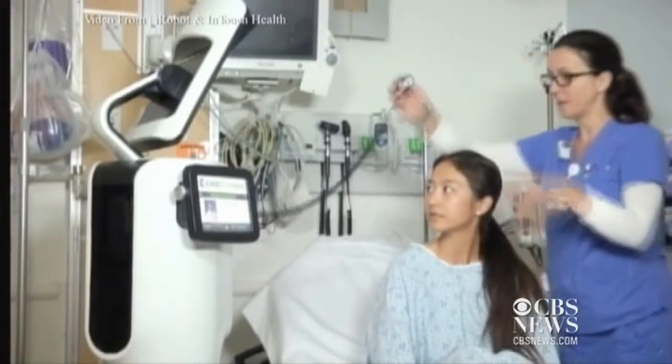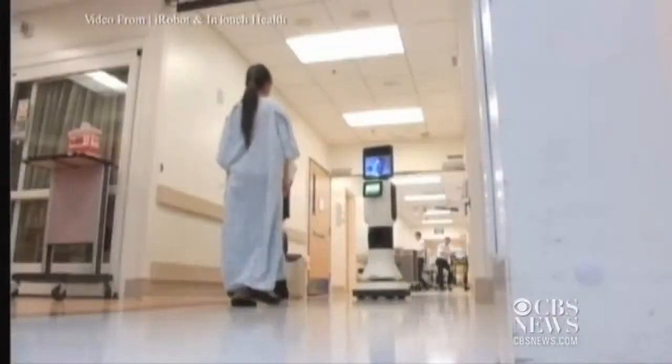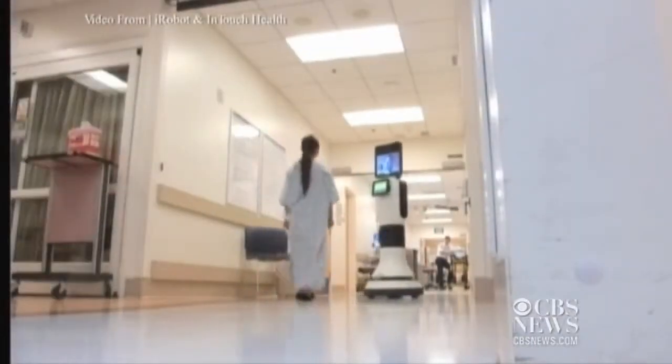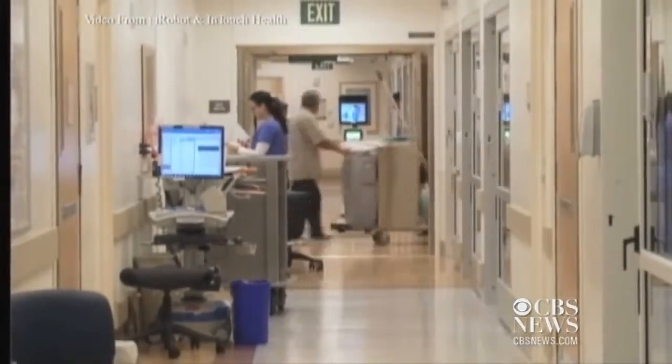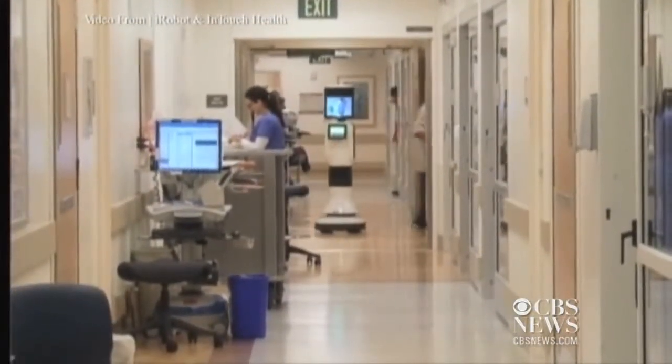Your lungs actually sound pretty clear. And the RP Vita is able to navigate crowded hospital hallways all alone. The robot is able to distinguish obstacles and understand whether they're people or physical objects, so it's able to move seamlessly through an unstructured environment.